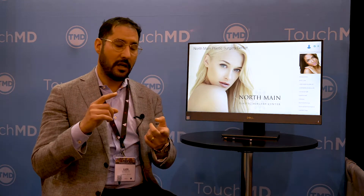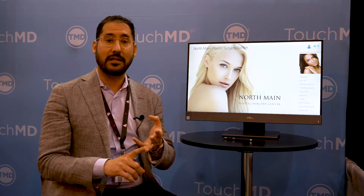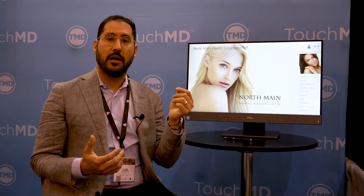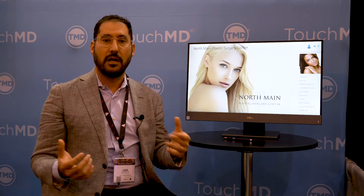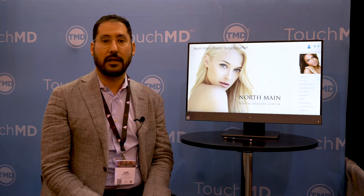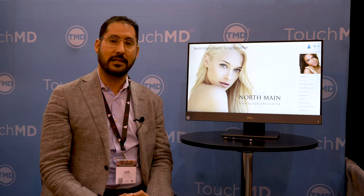So it has really helped on all aspects of the practice — making us paperless, helping in the consultation, and helping with cross-selling as well because they can see what other things we offer. For instance, I have an example where a patient came in for breast augmentation and then saw that we do lasers and wanted lasers performed. So it allows them to look at what we do, and we can also cross-pollinate with that feature on TouchMD. We're ecstatic that we purchased TouchMD and we utilize it extensively in our practice.